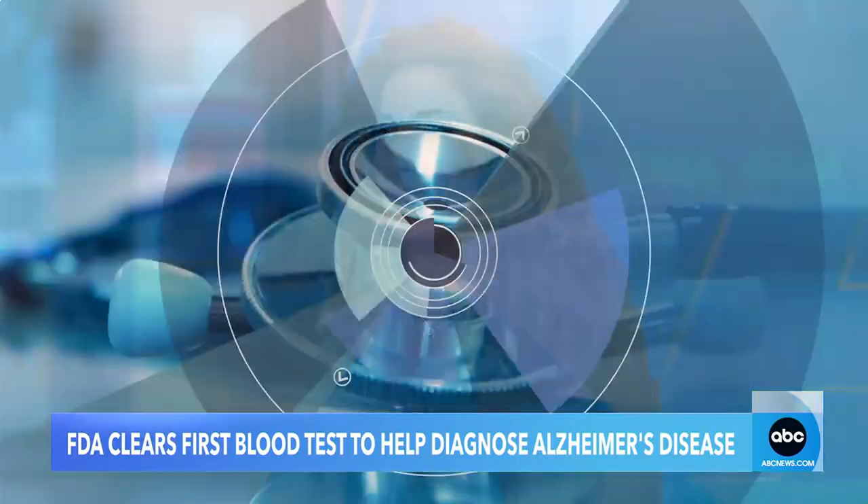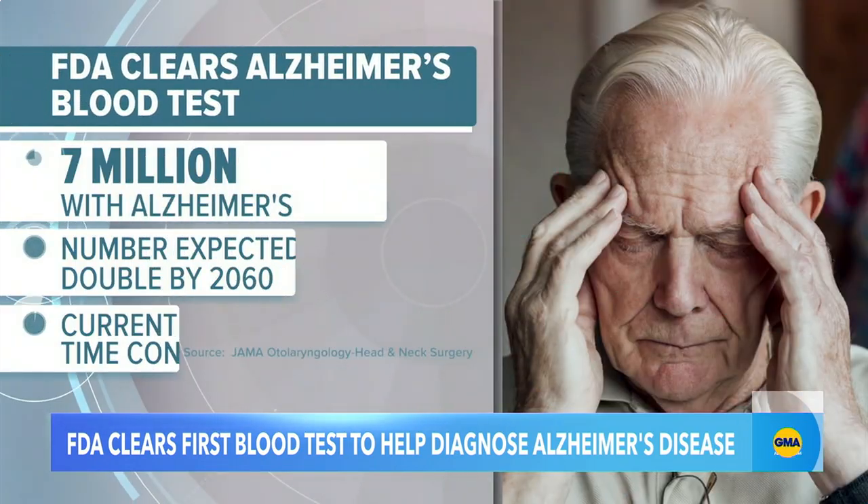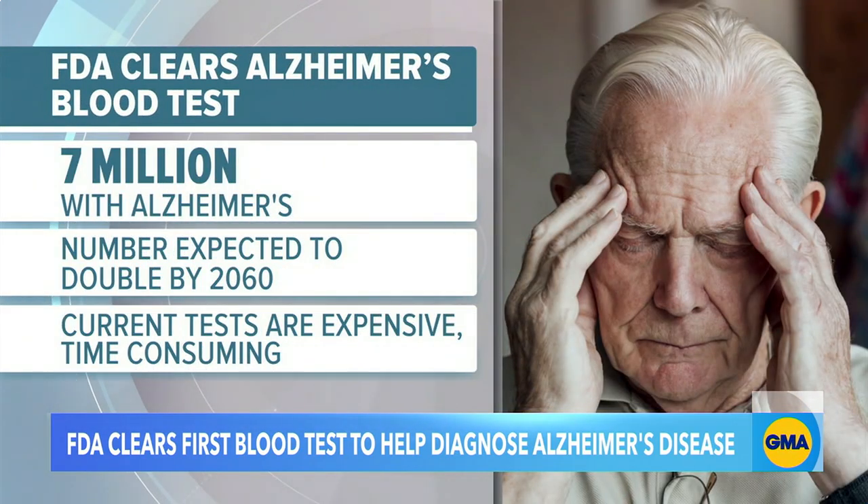Explain to us exactly what that means. This is such a big deal. Seven million Americans are living with Alzheimer's, and that number is projected to double by 2060. This affects so many people and families in our country. Until now, the diagnostic tools used to diagnose the disease have been really invasive, expensive, and time-consuming — tests like advanced brain scans or spinal tap.